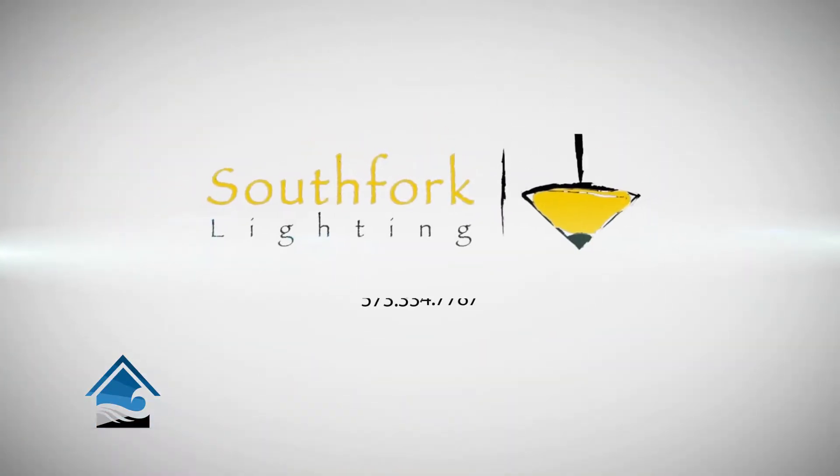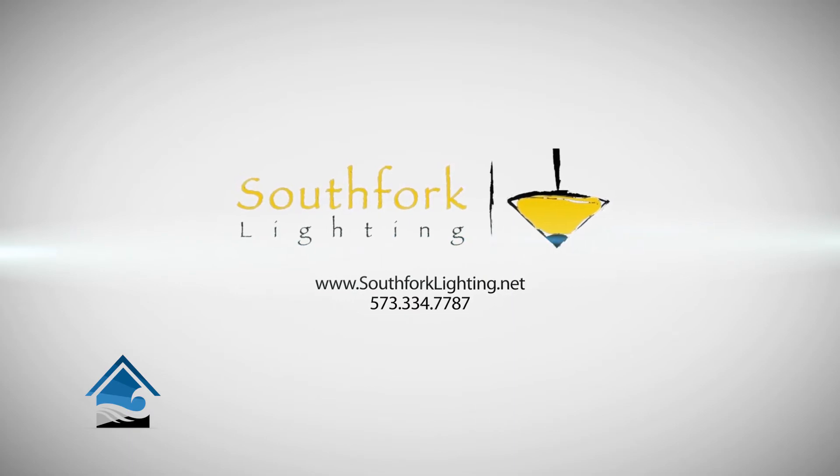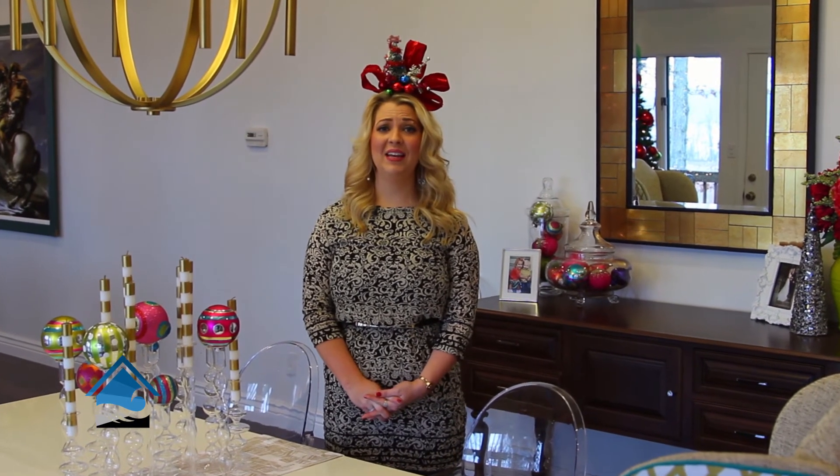Come into South Fork Lighting and we'll help you go through our catalogs as well as our website, which does contain the majority of our vendors. We're happy to really customize your space and get you that special order item or the stock item from our showroom floor. South Fork Lighting would like to say thank you so much for your continued patronage over these past decades, and we want to wish you and your family a very Merry Christmas.